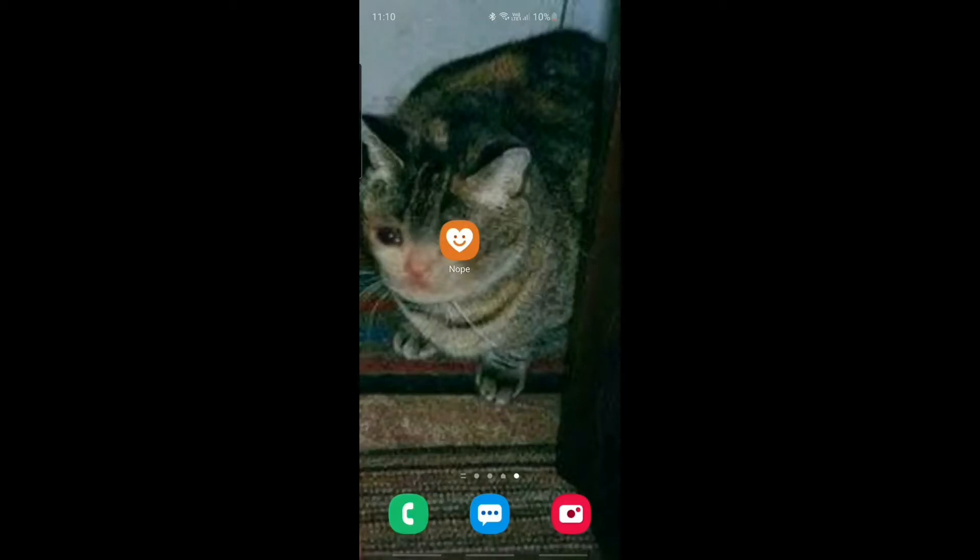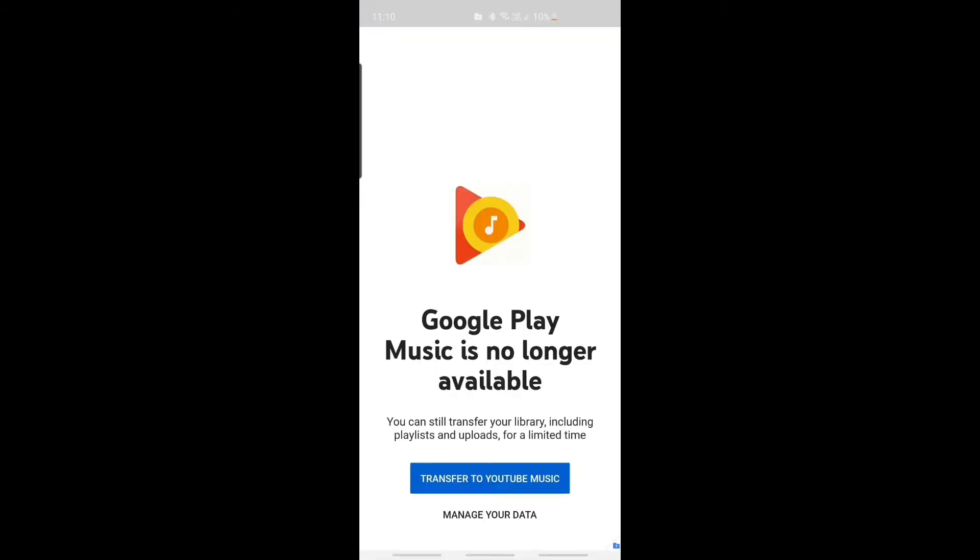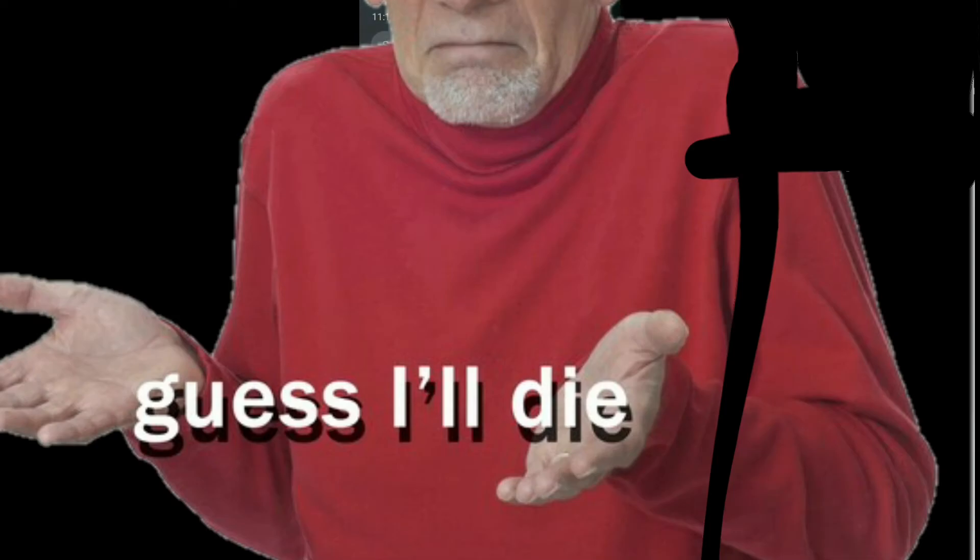Today I'm gonna show you how to deal with that message that says Google Play Music is no longer available — you can transfer your library. Well, it is what it is, because I have an idea. This is how you fix it.